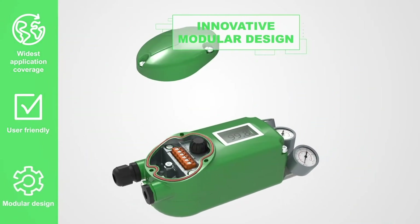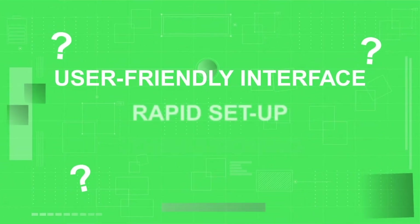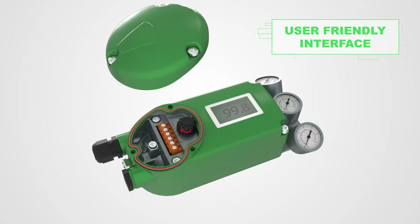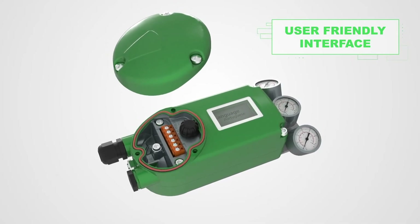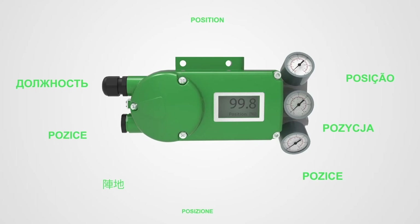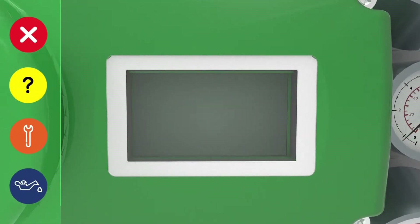The SRD 998 has two access levels: one for users and operators, and the other for maintenance and service purposes. With its easy and intuitive menu navigation through a unique turn-and-push rotary selector, the SRD 998 is fast to configure.